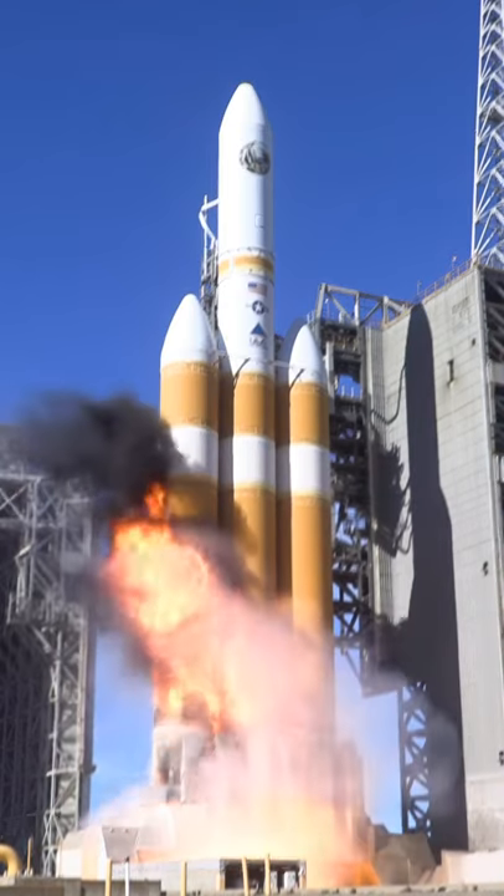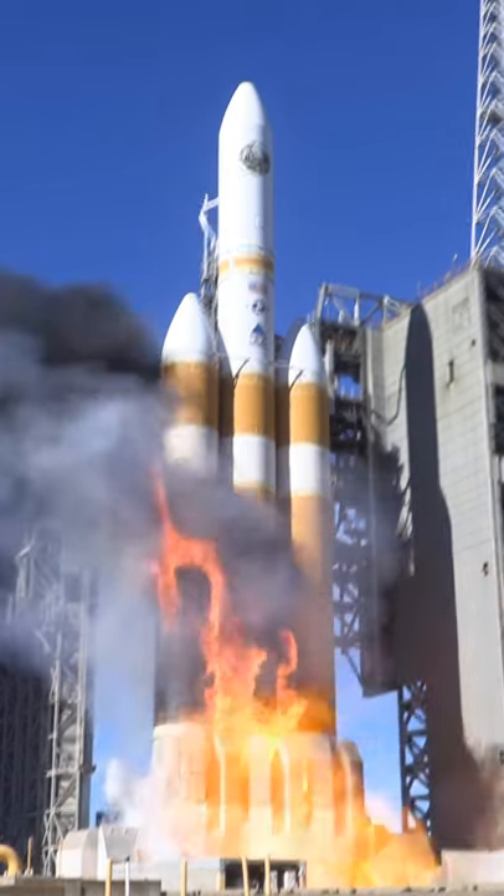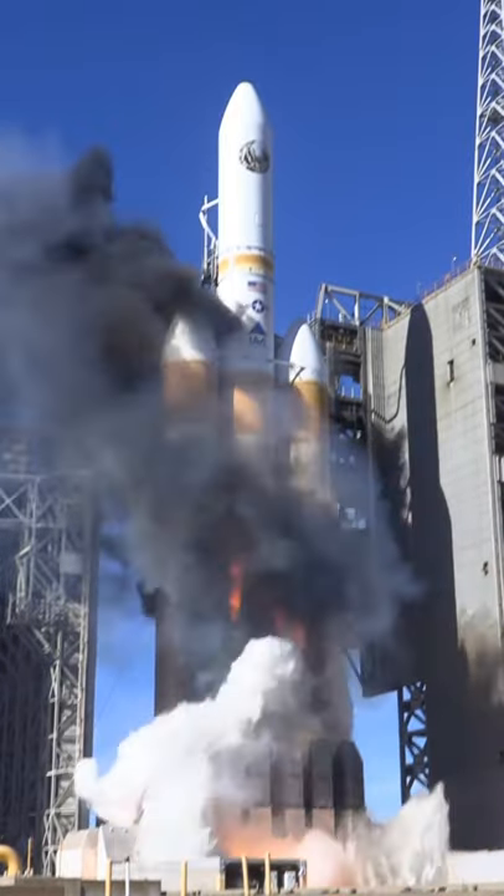Why does the Delta IV Heavy rocket set itself on fire as it's being launched? Is it what you think? No, it's not what you think.